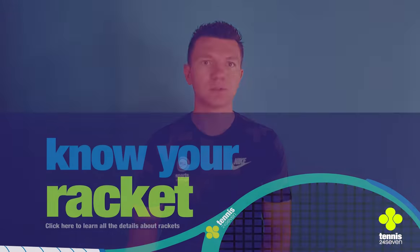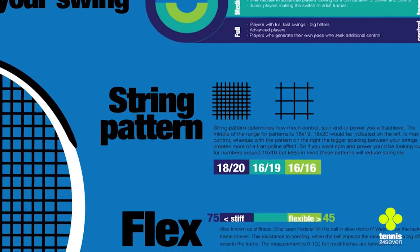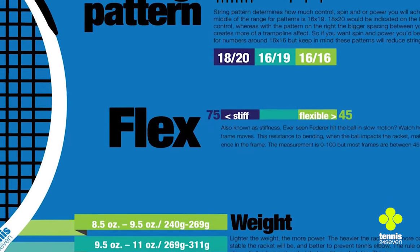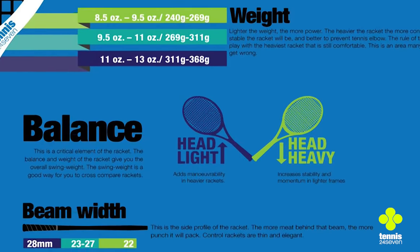Number three: know about your racket. Rackets are very technical. Next to a golf club or a Formula One car, a tennis racket has a lot of variables — weight, balance, beam, string pattern, grip size, and there are many more.